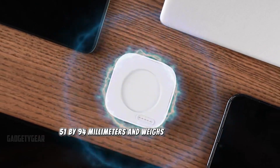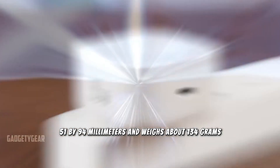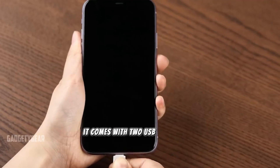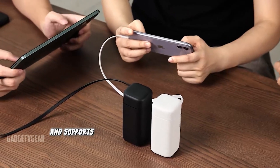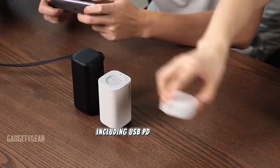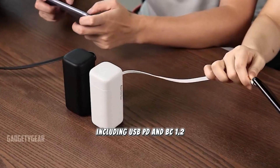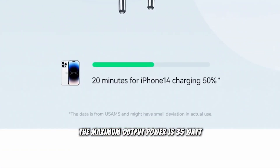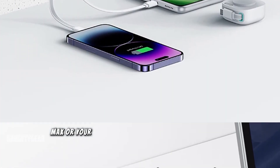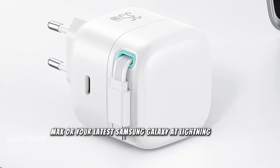Speaking of size, this compact device measures just 51 by 51 by 94 millimeters and weighs about 134 grams, making it super portable. It comes with two USB Type-C ports and supports a wide range of fast charging protocols, including USB PD and BC 1.2. The maximum output power is 35 watts, which is more than enough to charge your iPhone 15 Pro Max or your latest Samsung Galaxy at lightning speed.